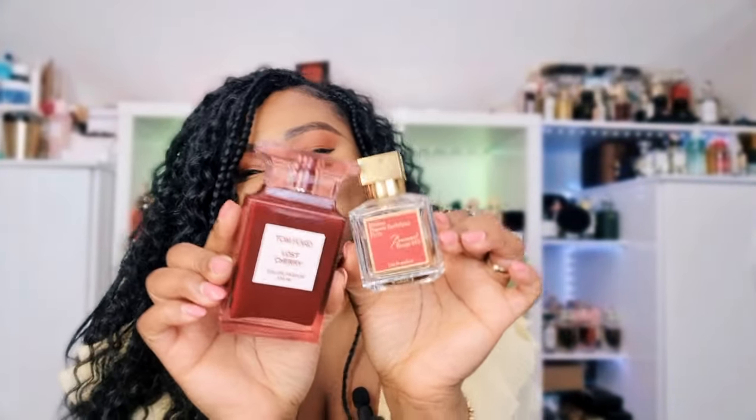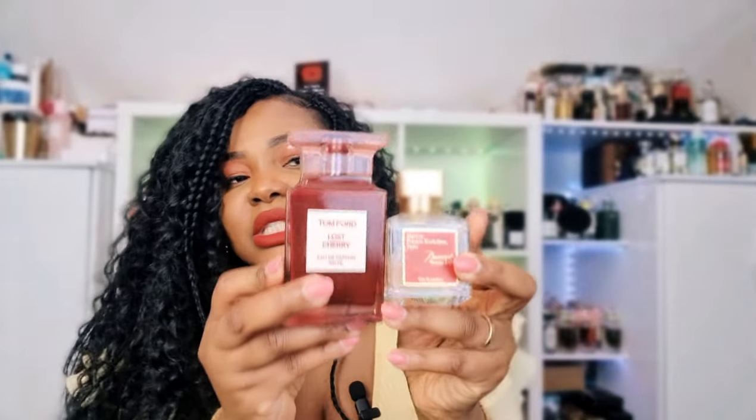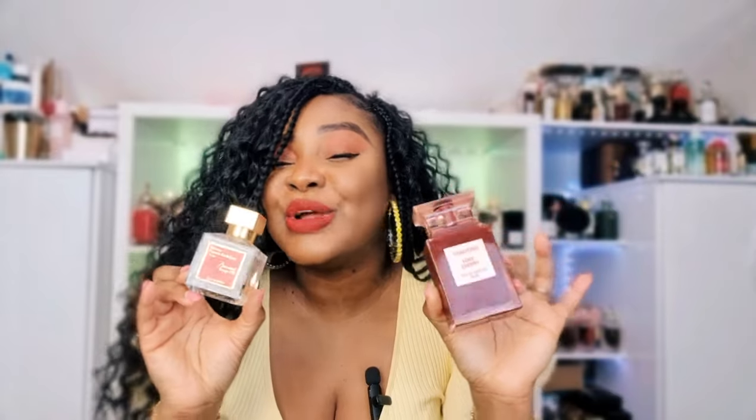Last but not least: Lost Cherry and Baccarat Rouge 540. Divine perfection. Lost Cherry is a boozy cherry perfume, and BR540 is a burnt sugary kind of scent. I would never have thought to pair these two together, but BR540 seems to be a fantastic layering perfume with many fragrances. This has to be the best pairing for BR540 I've ever tried. I am simply in love and highly recommend this as one of the best layering combinations ever.